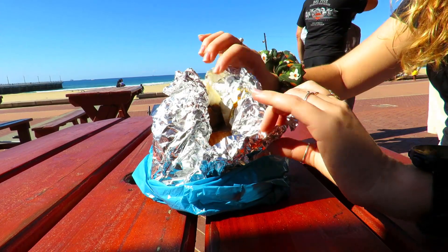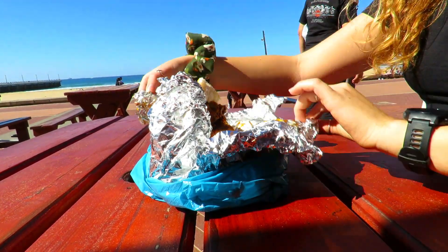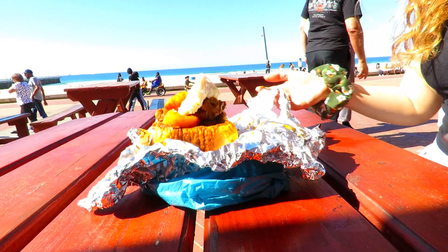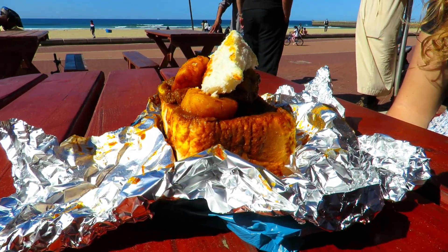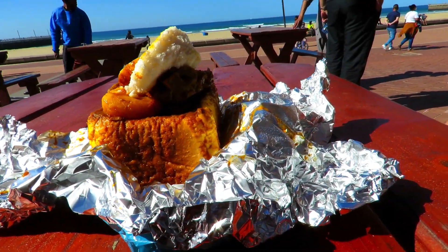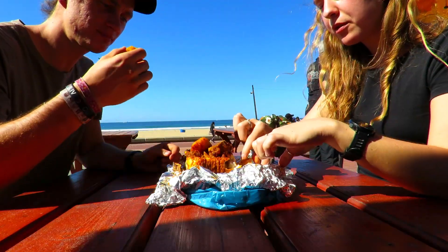We can't tell you everything about the Durban beachfront without showing you a little bit of traditional Durban cuisine. We've just stopped off at a restaurant and we're going to try a dish called a bunny chow. We both really struggle with hot food, but we're willing to do this for you guys. A bunny chow is a South African fast food dish consisting of a hollowed-out loaf of white bread filled with curry. It ultimately originated among Indian South Africans of Durban, with its creation dated back to the 1940s.